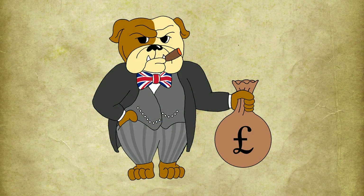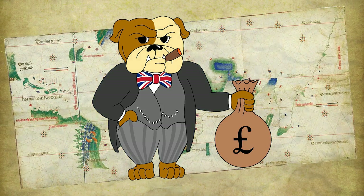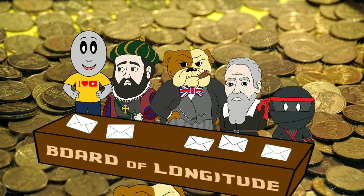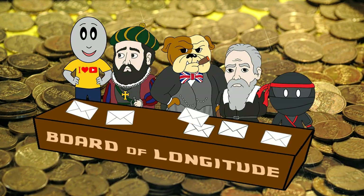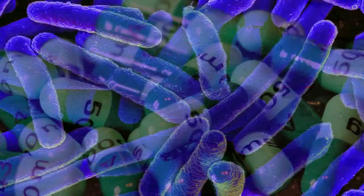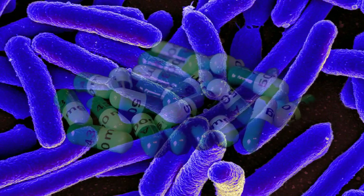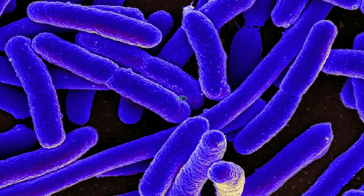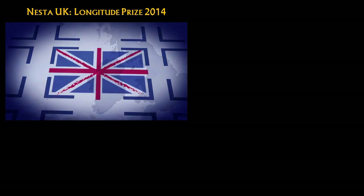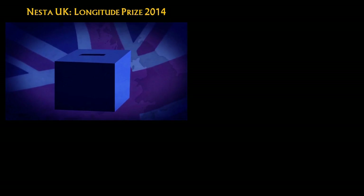The longitude prize was not the first inducement reward in history — it wasn't even the first one offered to solve the longitude problem — but it was unprecedentedly large, which is why it was so successful. In 2014, the longitude committee reconvened to launch a new prize, this time focused on the greatest scientific challenge of our time: the rise of antibiotic-resistant bacteria. With a reward of 10 million pounds, let us hope the longitude prize will make history once again.